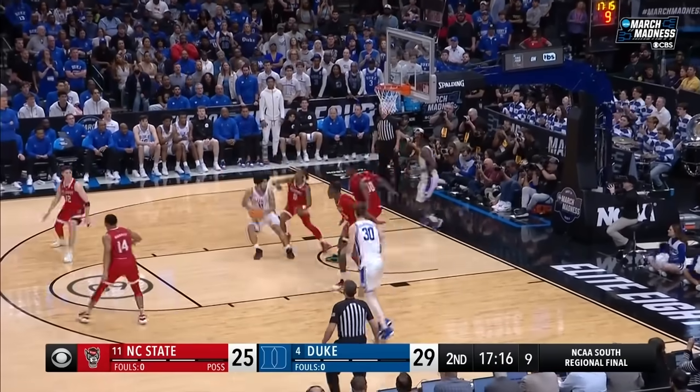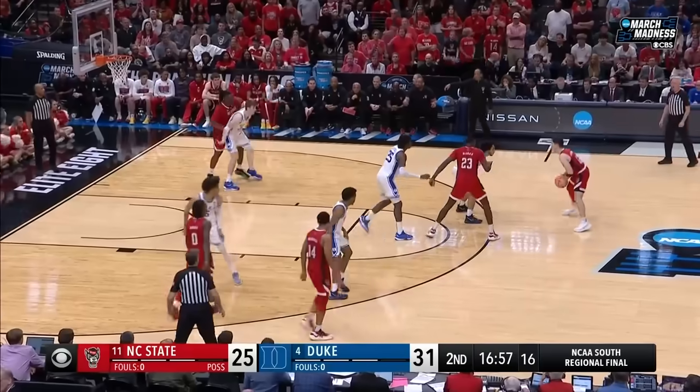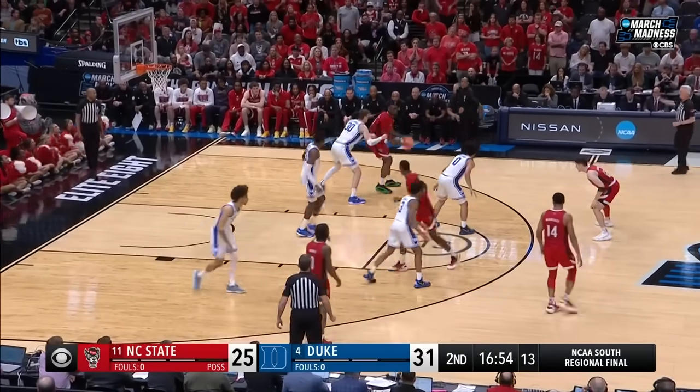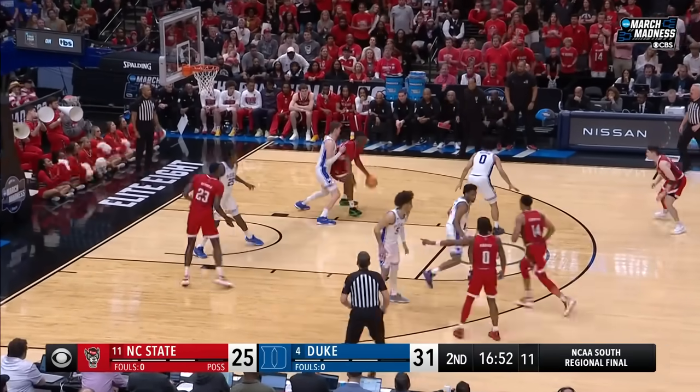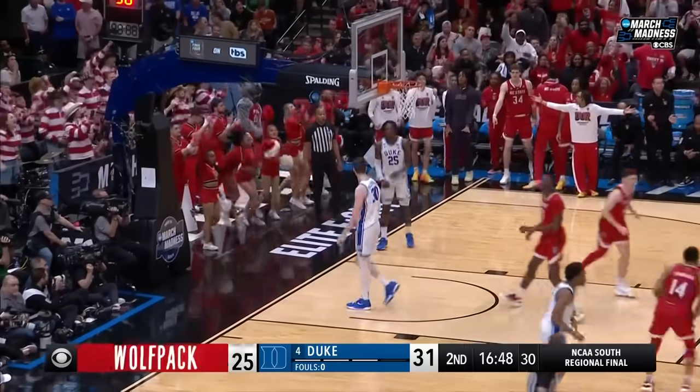Drop defense — McCain loops it in. Filipowski, a lot of hands — feed it on a bounce for Burns — one-on-one. Burns turns, Burns scores. And this is old school basketball right here.